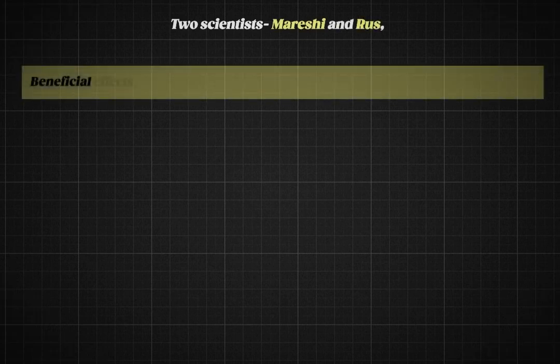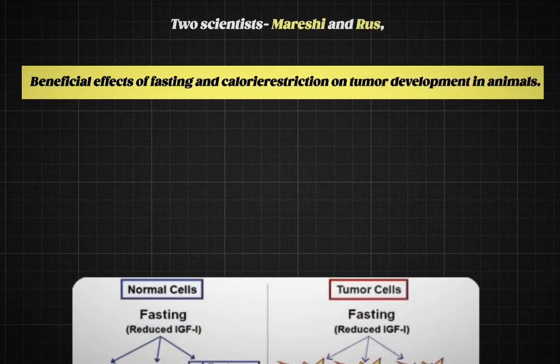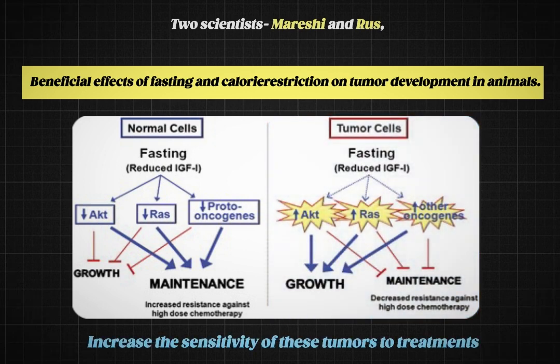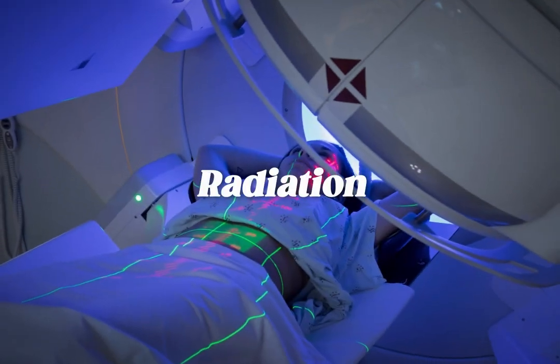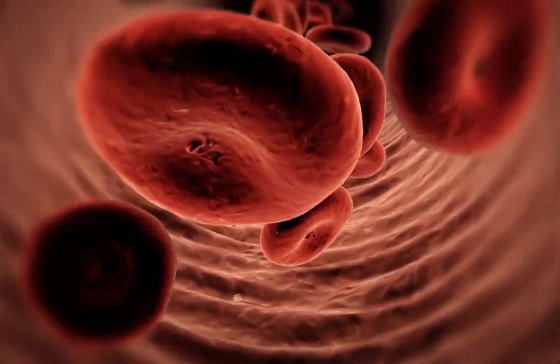Let's talk about fasting and its effect on cancer development. It was over a century ago that two scientists, Mareshi and Bruce, first described the beneficial effects of fasting and calorie restriction on tumor development in animals. Since then, numerous studies agreed that fasting can not only restrict the development of cancer tumors, but also increase the sensitivity of these tumors to treatments such as chemotherapy and radiation. This is possibly due to cancer cells not being as resilient to energy metabolism changes or stressors compared to normal cells.